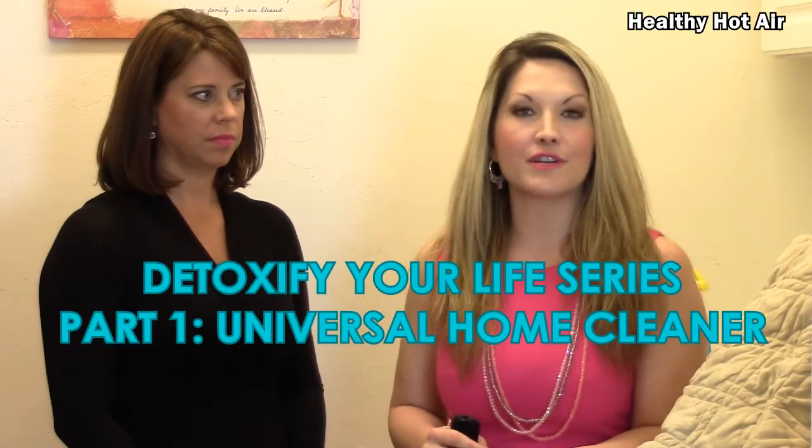We're in my laundry room. Camden Smith with you here on Healthy Hot Air. What are we doing in here? I want to detoxify my life of bad people and also the toxins that I'm using in my house from cleaners and even facial products. Today we're starting with laundry detergent.